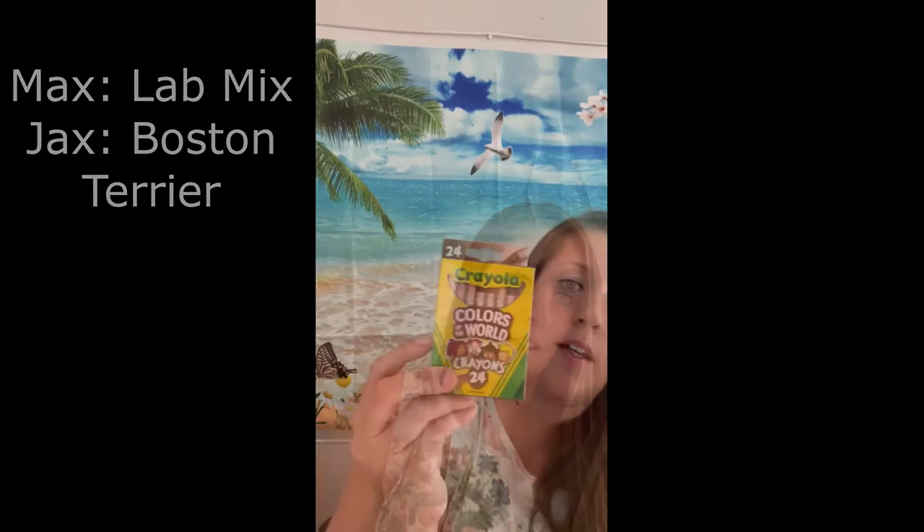I found Colors of the World crayons and I love this. I remember as a kid only having brown, black, and peach crayons to color the skin of people I was drawing. I love that there are so many options now and I think it was awesome that they came out with these.